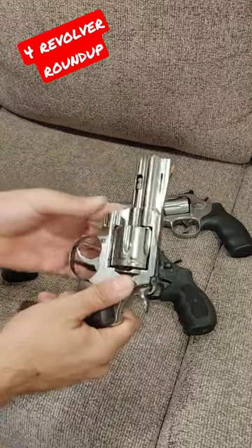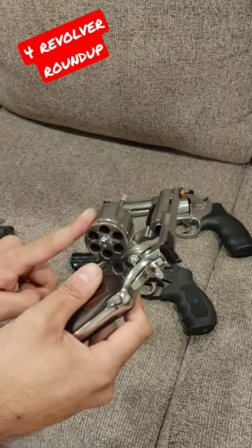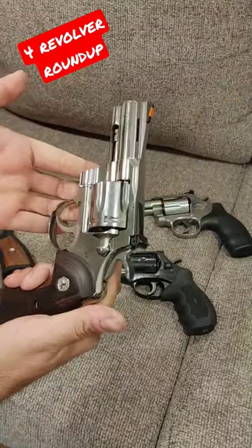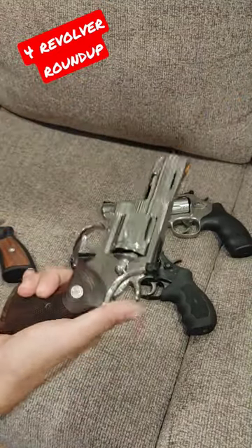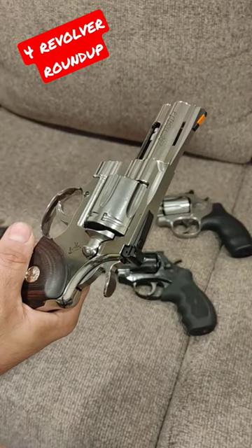And then the Cadillac, crème de la crème. Colt Python 357. Beautiful piece. Very clean. Very expensive — $1,500 gun. So quiet. Check for the full video coming up.